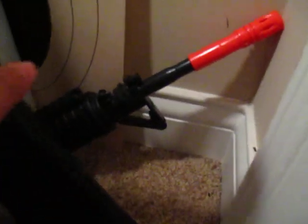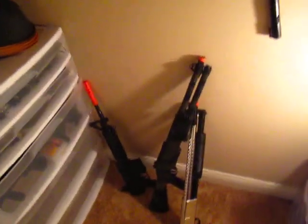Here we got a scope, some screwdrivers and stuff. Here we got a nice shotgun stock and an M16 front. Yeah, that's just it. Thanks for watching.